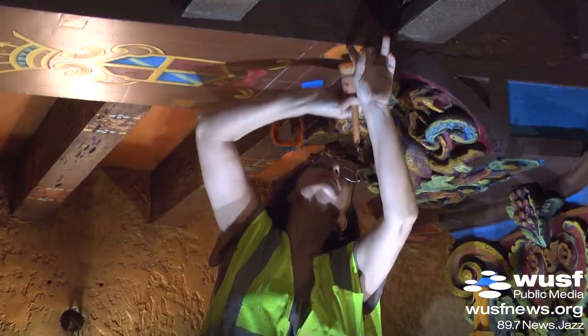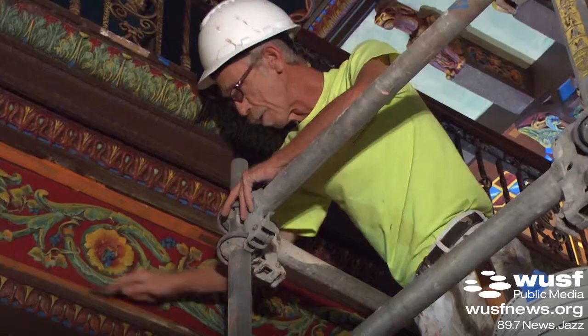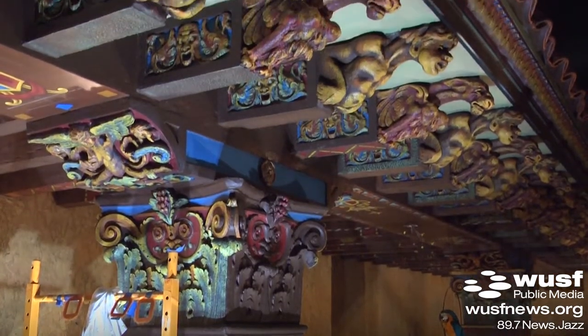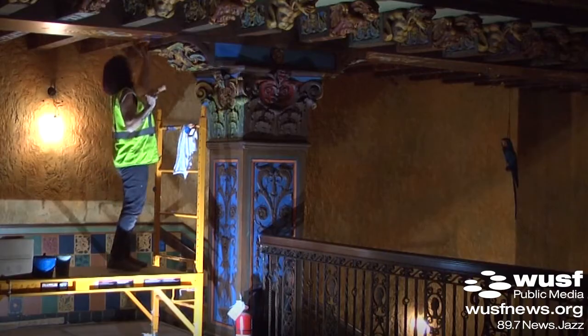We've been closed for six weeks while the bulk of this restoration work has been done, but what people are going to see when they walk through the door is a fully restored lobby. It's the same Tampa Theater, but it's so brilliant, so much brighter, and really shows you what was supposed to be here 91 years ago.